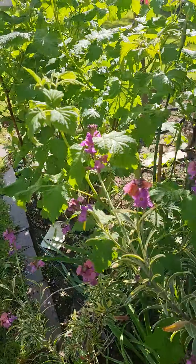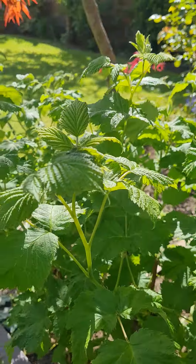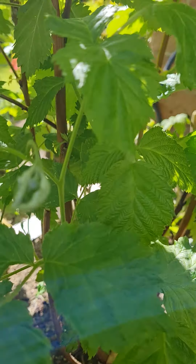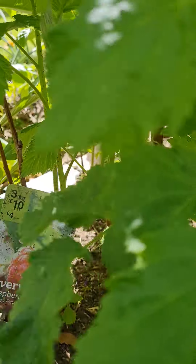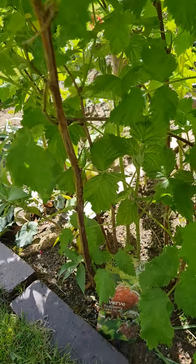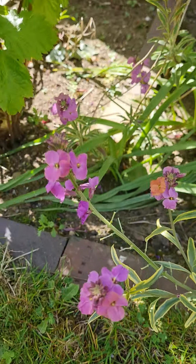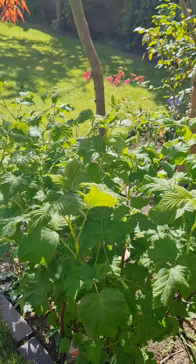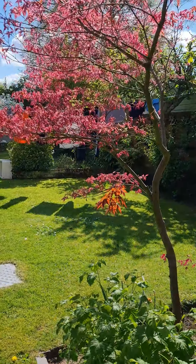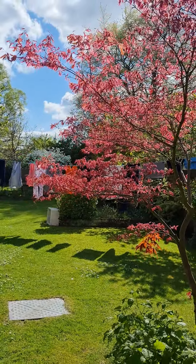I think this side needs a bit of attention. And this raspberry bush — oh my goodness, it's like there's been a takeover with the raspberry bush. These flowers are pretty, and then we've got this Japanese acer that has just started changing colour.